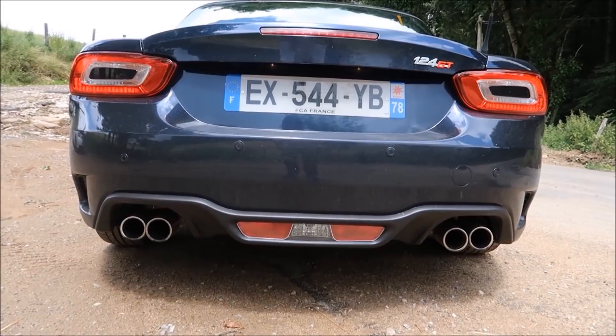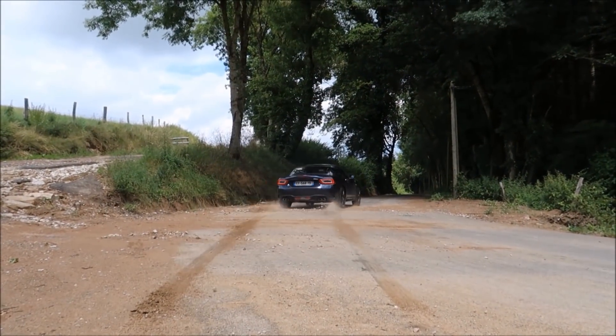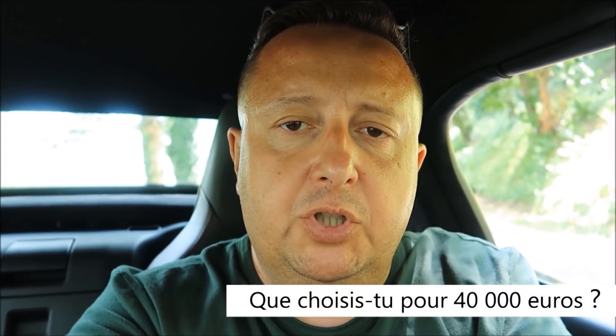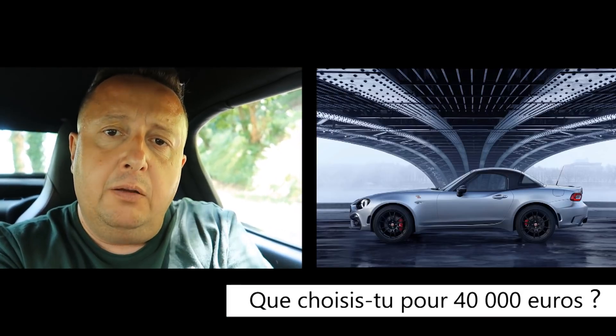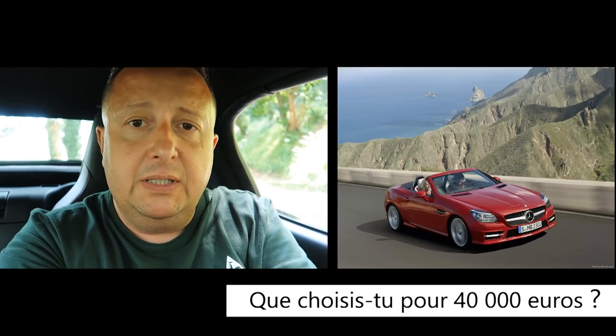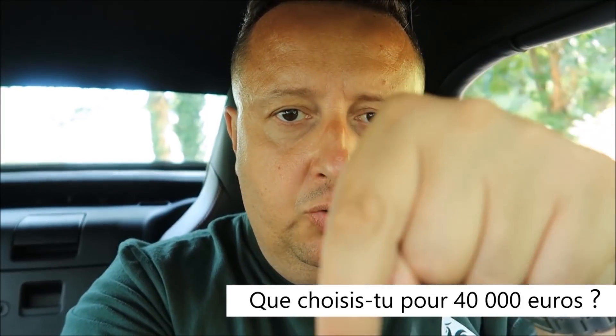Hello friends, welcome here in the Cantal, in this little area of bucolic nature, to present you a new sign of Abarth: the 124 GT. I have a little question to ask you — knowing that the Abarth GT costs about 40,000 euros, for this price what would you choose: this Abarth GT, a Mazda MX-5 RF, a Mercedes? Let us know below.